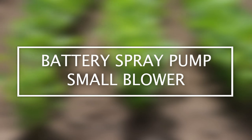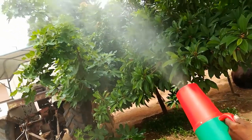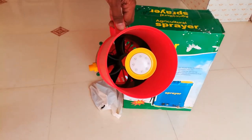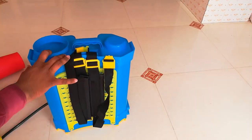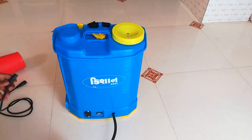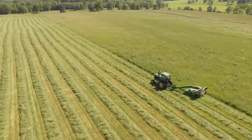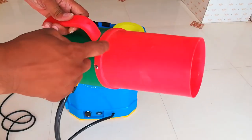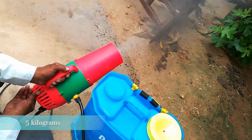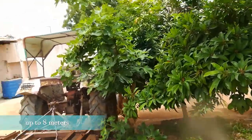Battery Spray Pump Small Blower. An ideal tool for small-to-medium-scale agriculture, plantations, and gardens, this battery spray pump blower is very easy to use. It has multiple applications and is ideal to spray insecticides, pesticides, fungicides, herbicides, and others needed to field areas to protect the crop from unwanted pest attack. This tool is light and portable, making it easy to carry and use.